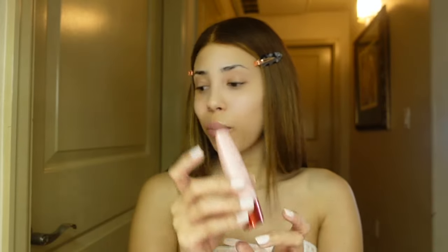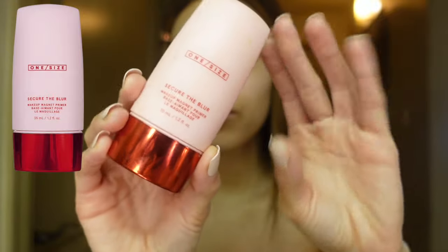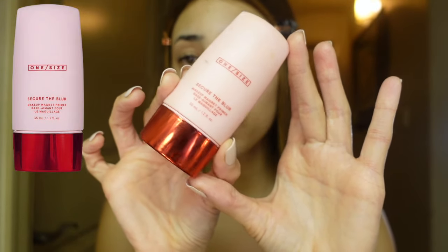I'm gonna go ahead and put this primer on. This is the One Size Secure the Blur Makeup Magnet Primer. I just did my skincare and I put some SPF, have my face moisturized. I always like to moisturize my face before my makeup.